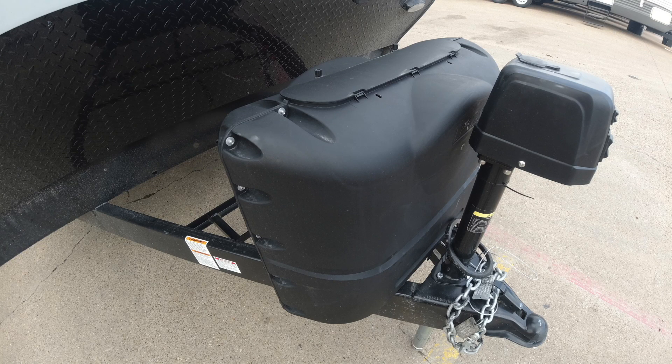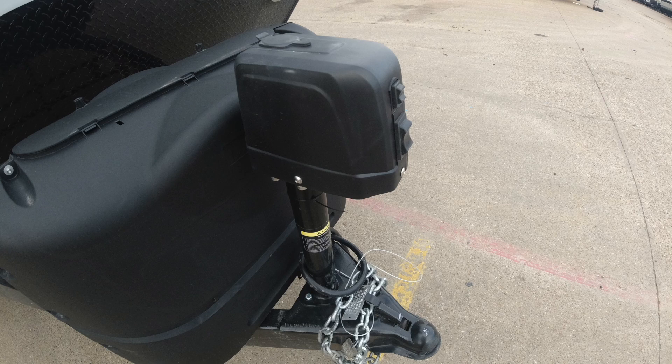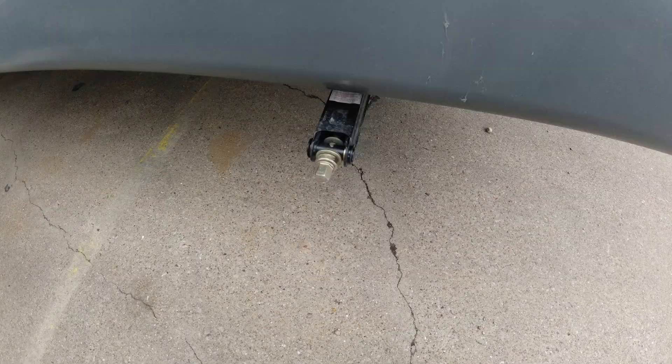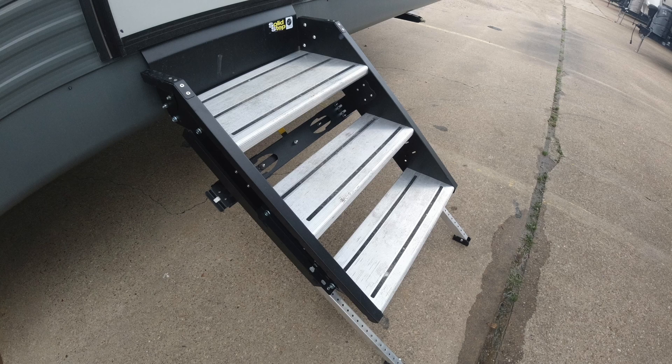Up front, there are two 30-gallon propane tanks and an electric hitch lift. There's also a plug-in for ground solar panels if you want to use those. For stabilization, you have four crank jacks. To get in and out of the Conquest, there's a sturdy set of solid steps.